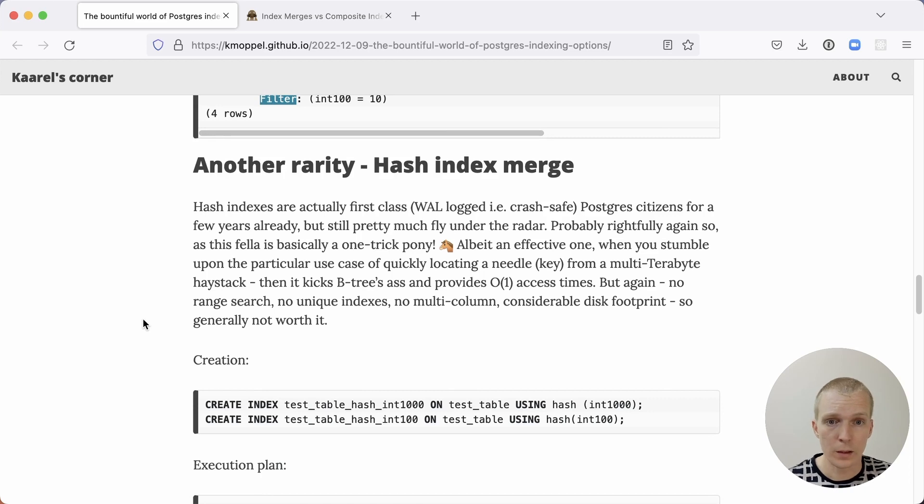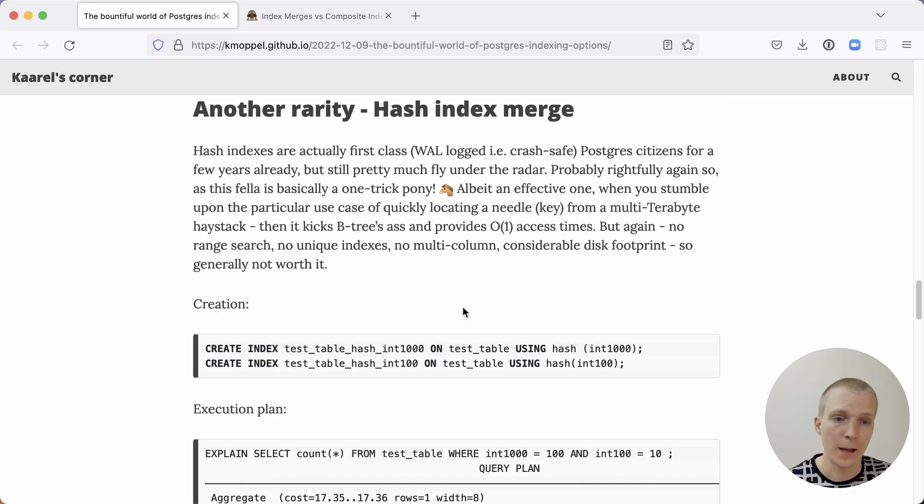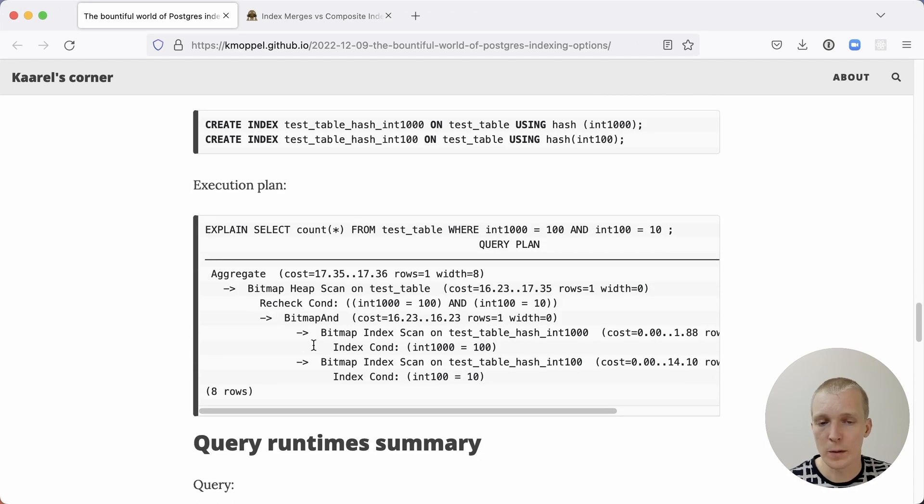The other thing Karl tests is a hash index. Hash indexes are single-column indexes, so you have to create them on both columns separately. This always results in a bitmap index scan on each index, then a BitmapAnd, and then a bitmap heap scan on the table — meaning it has to do more work because it actually has to look at the table itself.